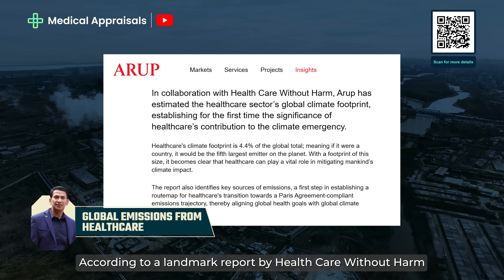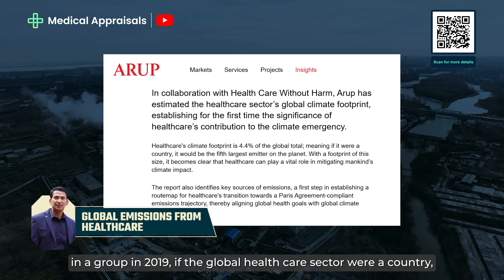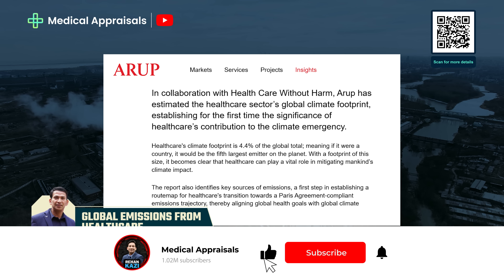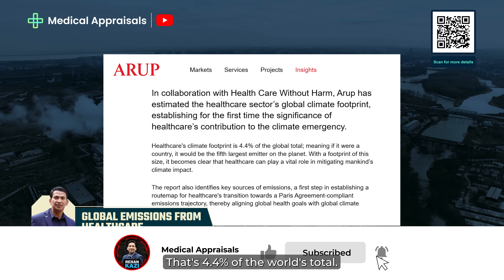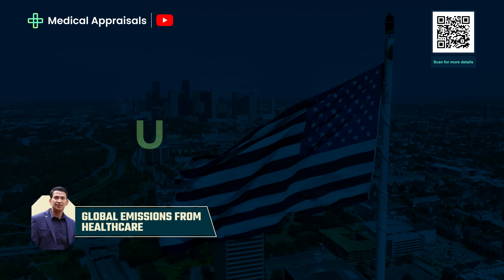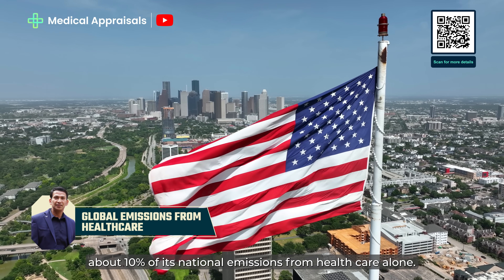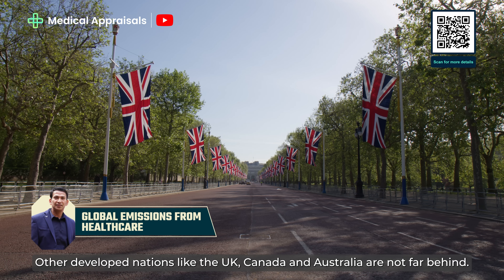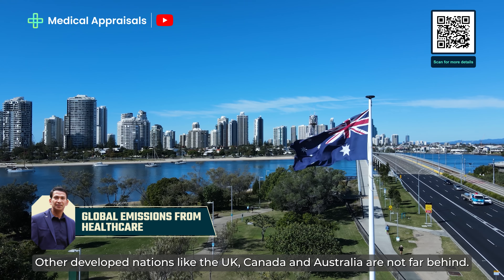According to a landmark report by Healthcare Without Harm and Aroop in 2019, if the global healthcare sector were a country, it would be the fifth largest emitter of greenhouse gases — that's 4.4% of the world's total. The United States contributes about 10% of its national emissions from healthcare alone. Other developed nations like the UK, Canada and Australia are not far behind.